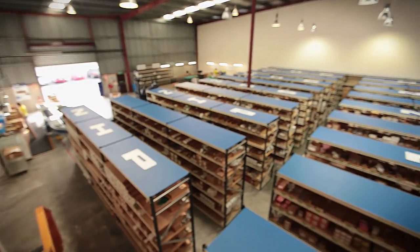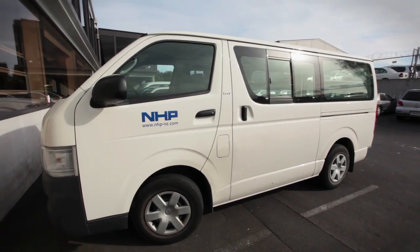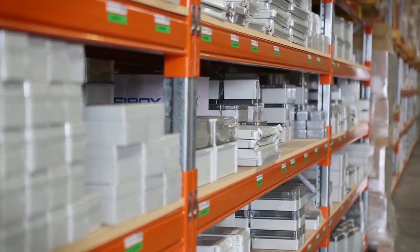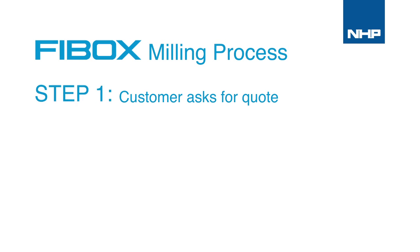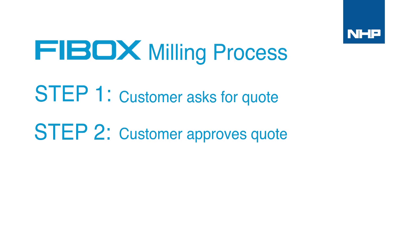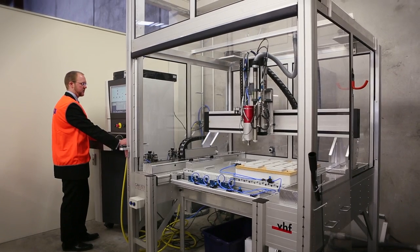Whether your specifications and quantities are large or small, NHP's focus is on providing a tailored solution with prompt delivery to all locations across New Zealand. The ordering process is extremely easy — simply complete a customisation form with a dimensional or CAD drawing to your specification. We'll finalise the drawings and provide a quote for approval, and then the milling service will be completed and products delivered. A fast turnaround is guaranteed.